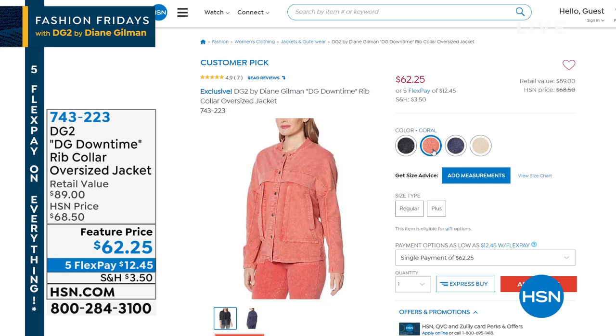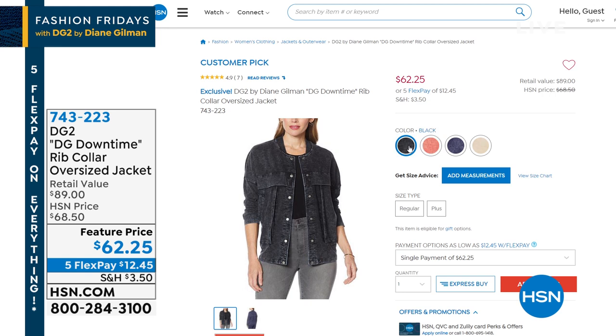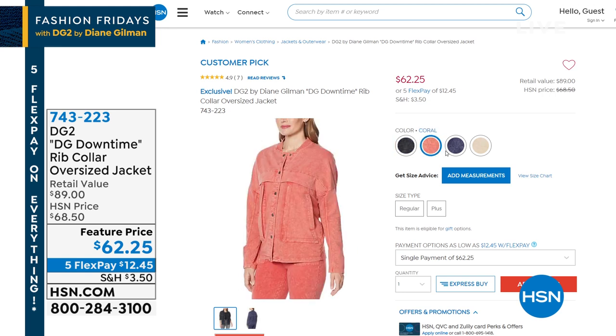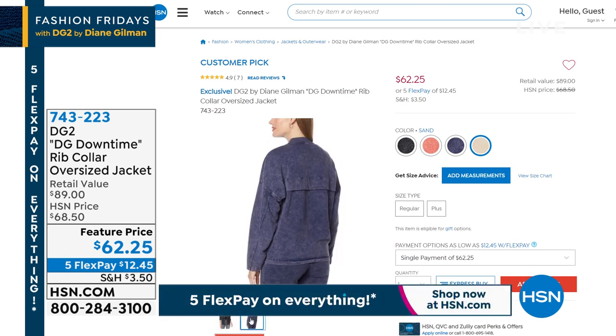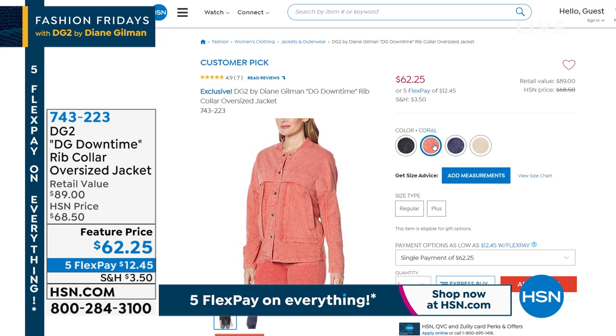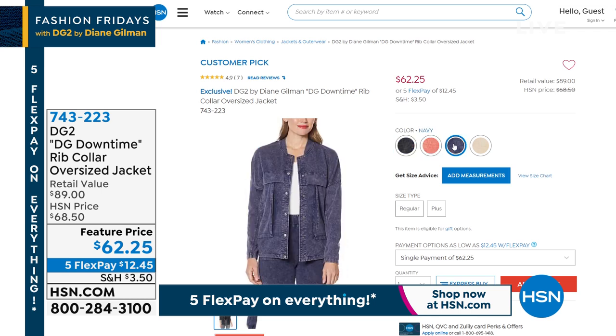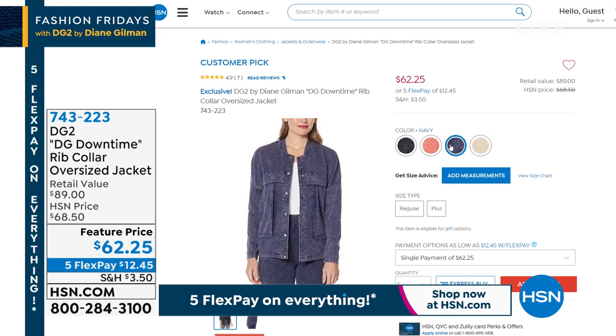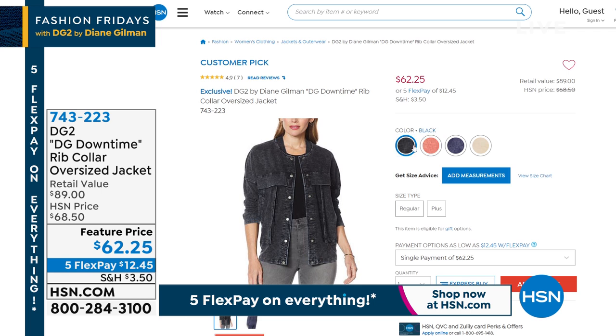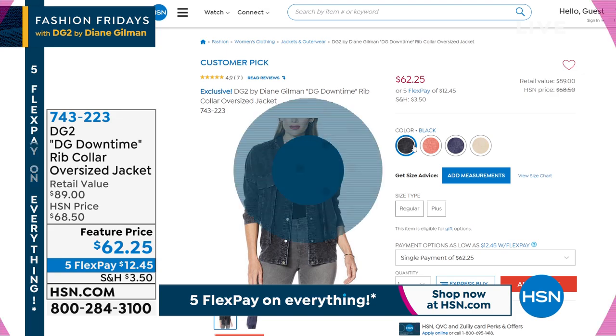Now let's talk about the DG Downtime jacket — it has a beautiful rib collar, is slightly oversized, and the mineral wash on the French terry knit is so unique. It's equal parts sporty and chic, with a V-neckline, long sleeve, and drop shoulder. Available in four colors: sand, navy, coral, and black. Comes in extra-small through 3X, 26 inches long. It plays with shapes in a flattering way — perfect for that relaxed downtime look everyone is going for right now.